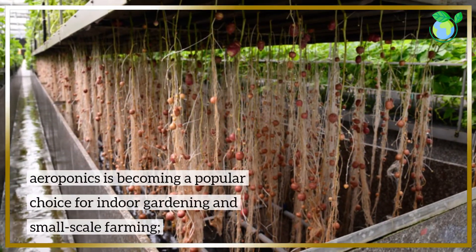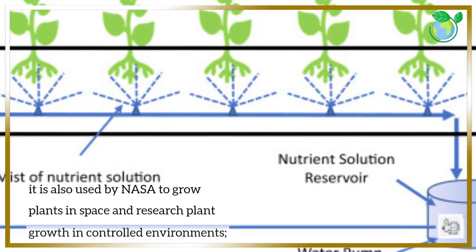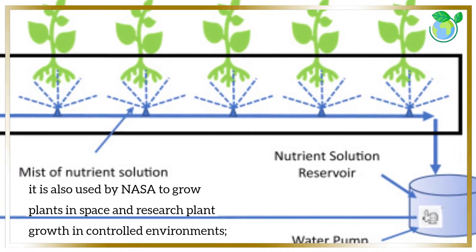Aeroponics is becoming a popular choice for indoor gardening and small-scale farming. It is also used by NASA to grow plants in space and research plant growth in controlled environments.